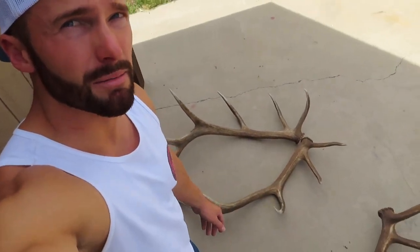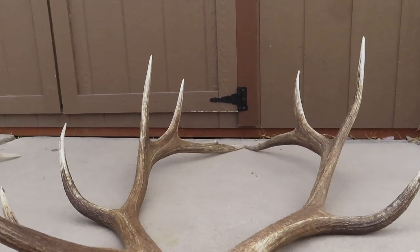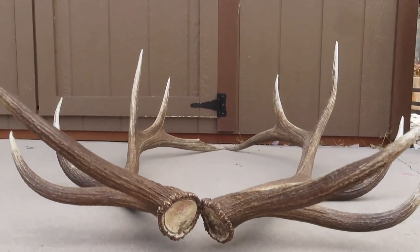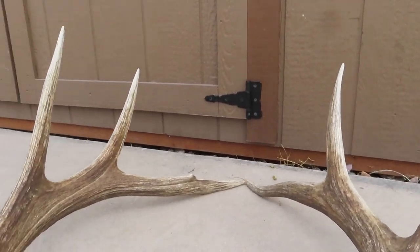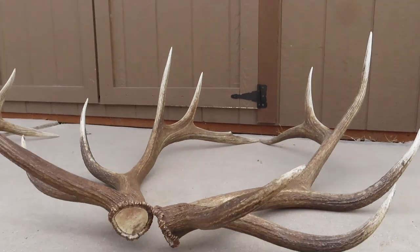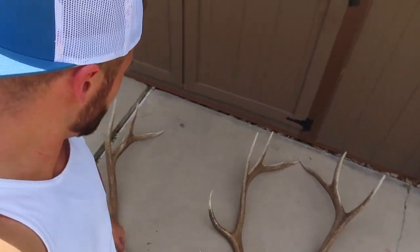May the best man or woman win! Hop on Instagram, guys. Thank you for watching. I'll keep you informed — I'll see you there. Go bid on this set of sheds if you want them at your house. Way cool bull, one of my favorite sets from this year. That's it — just a quick video updating you on this, and we'll catch you on the next one.